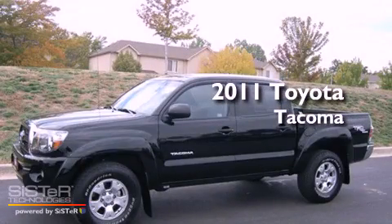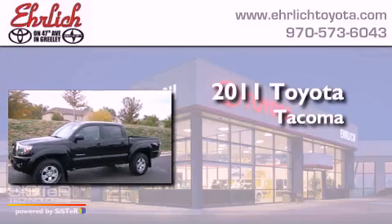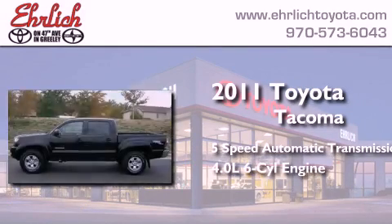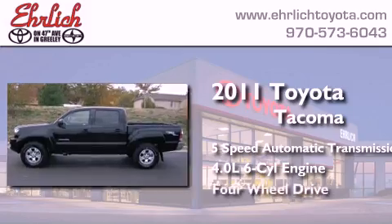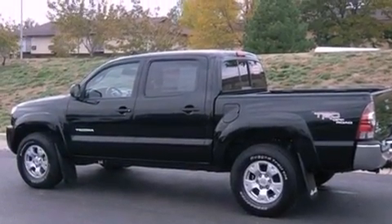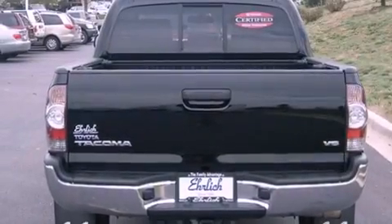This is a certified pre-owned 2011 Toyota Tacoma. This truck has a 5-speed automatic transmission, a 4.0-liter V6, and 4-wheel drive. Its top features include a limited slip differential, skid plates, and traction control and stability control systems.